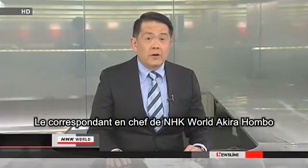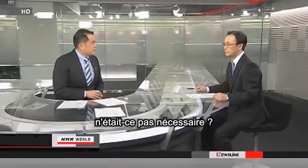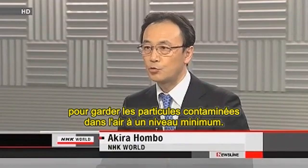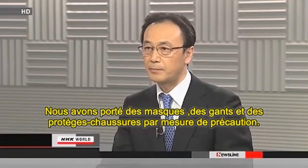NHK World's chief correspondent Akira Honbo was one of the journalists who entered the site. He wasn't wearing a protective suit. The site has been cleaned up to keep the contaminated particles in the air to a minimum. They wore masks, gloves, and shoe coverings as a safety precaution.